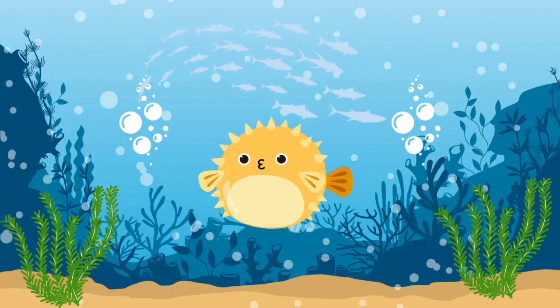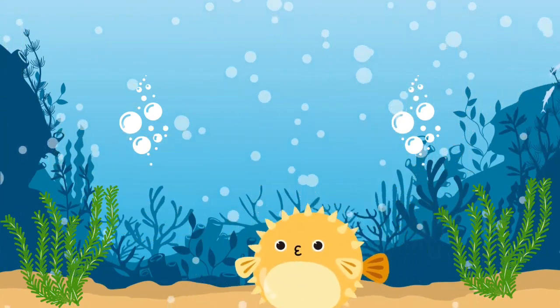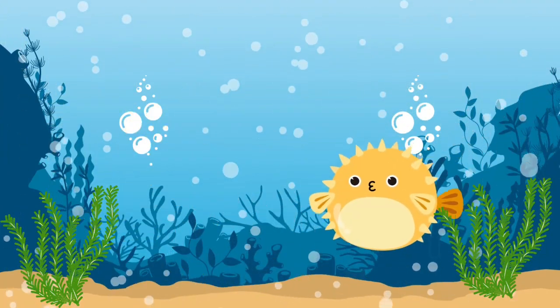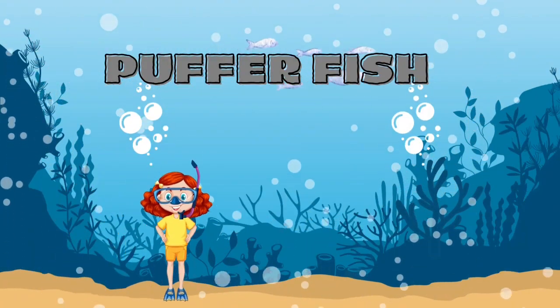Do you know what this puffed-up animal is? It's a puffer fish.